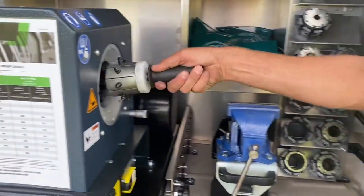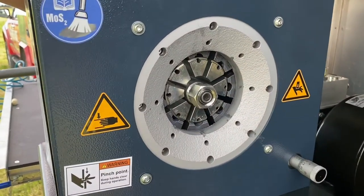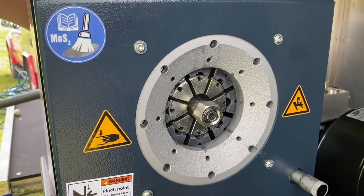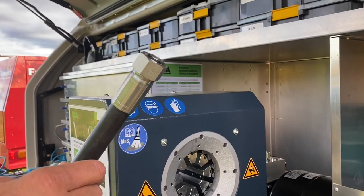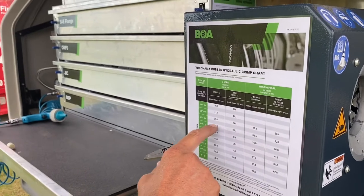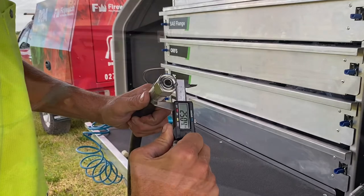Our wide variety of dies and our precision crimper ensure that every fitting is crimped to an exacting standard, to within 0.1mm of the original manufacturer specification. Once the fitting is crimped on, we look up exactly what the overall diameter should be, measure with vernier calipers, and ensure they are within 0.1mm.